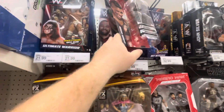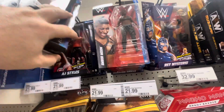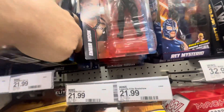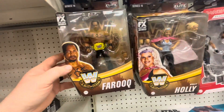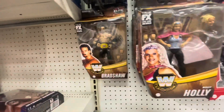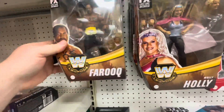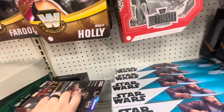Ultimate Warrior, RVD, AJ Styles — looks like a mace. And we get to the elite figures: we have Farooq with the tag team championship, Bradshaw with the tag team championship.